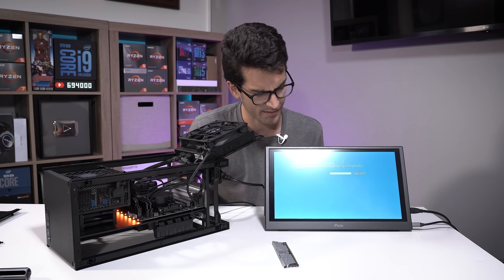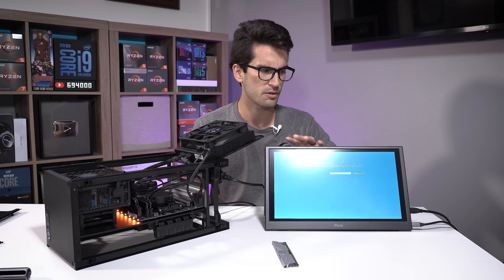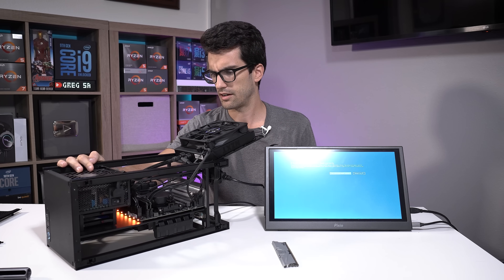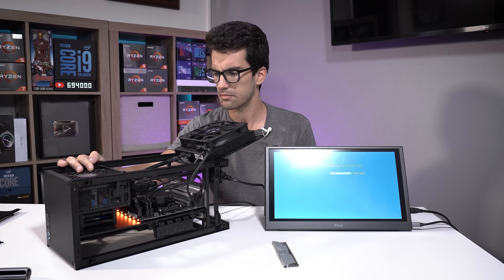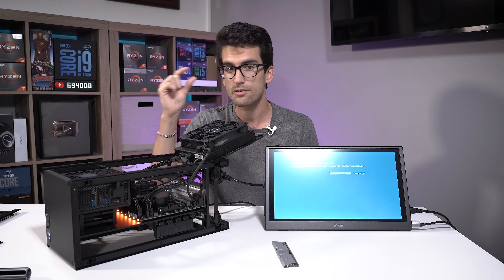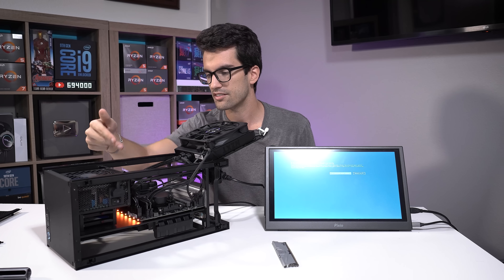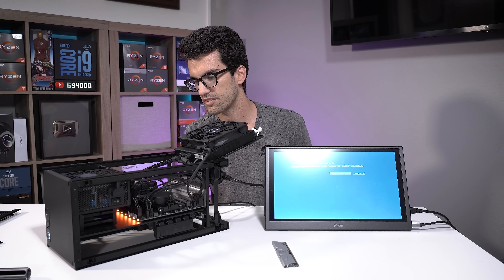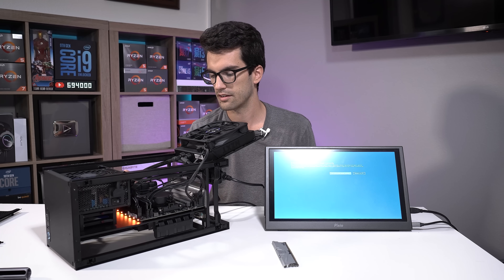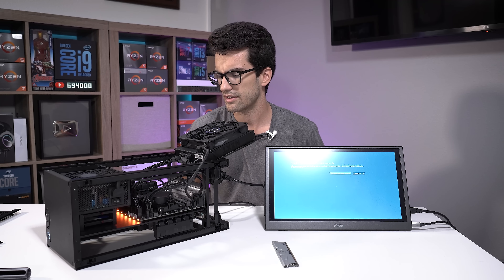A few moments later — everything works fine. I reconnected everything and we're still getting a post. It's in the recovery window because I've had to reset this thing so many times, but it's all working. It must have just been an improperly seated memory module — that's all I can think of. It wasn't the front panel connector, because that's a unified connector in the NZXT case — it just plugs in one way, it's keyed. Same with the HD audio connector. We had already tried the fan and pump — that didn't affect anything. I think it was just memory.